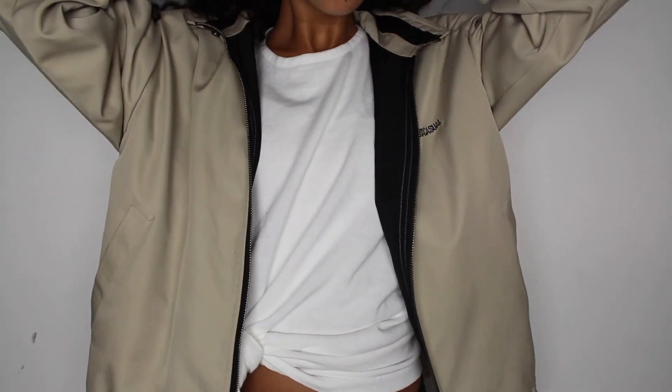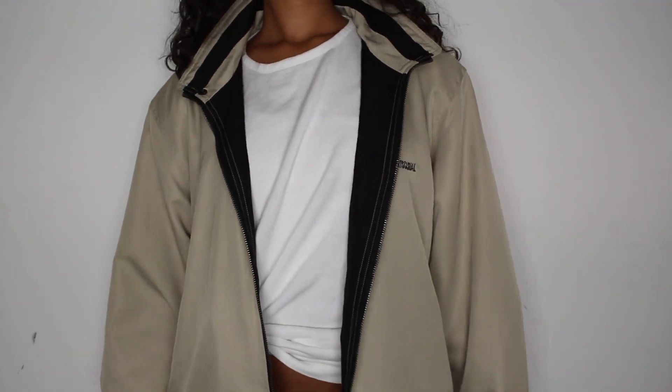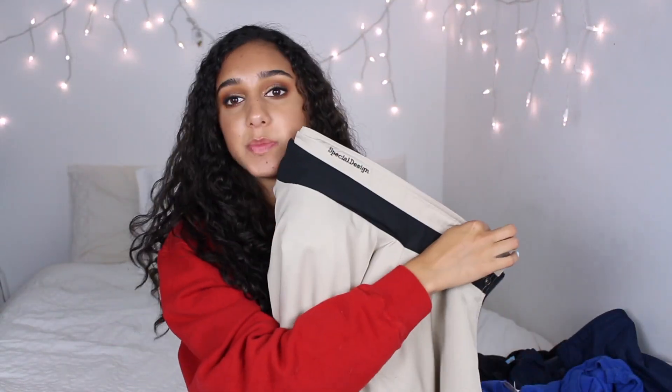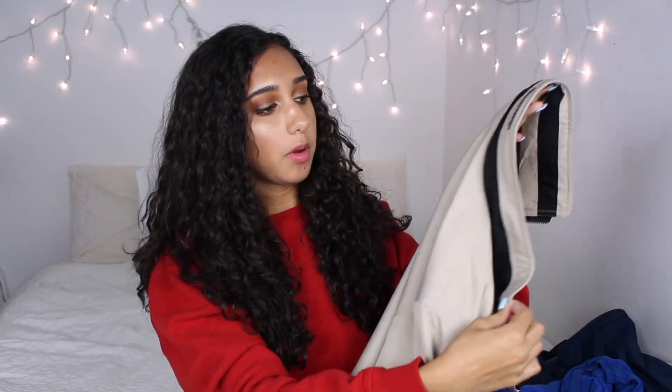Next I got this khaki jacket from Danpoll and it's also men's. On the back it says 'Special Design' and it's really nice quality — just a really soft khaki jacket. I think you can wear this with a basic black and white outfit and it has this little black stripe on the back. Yeah, it's just really nice.